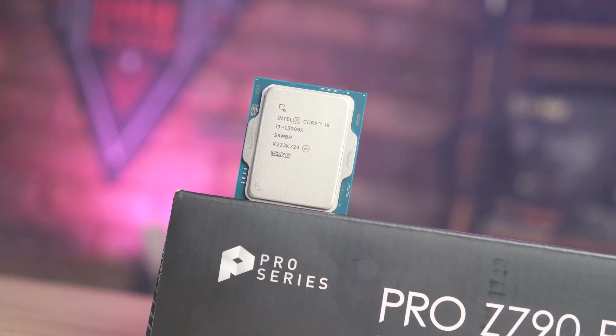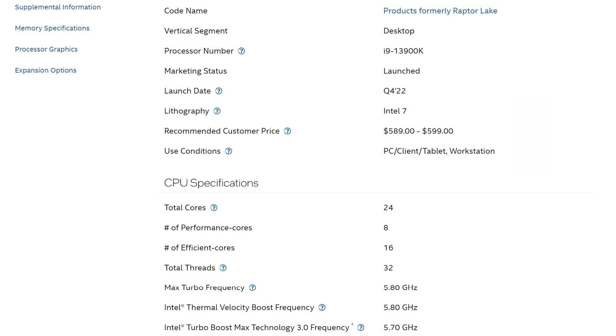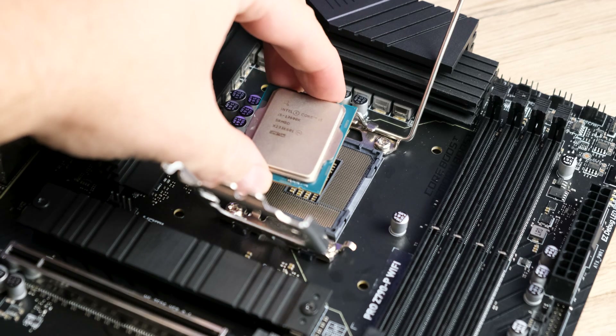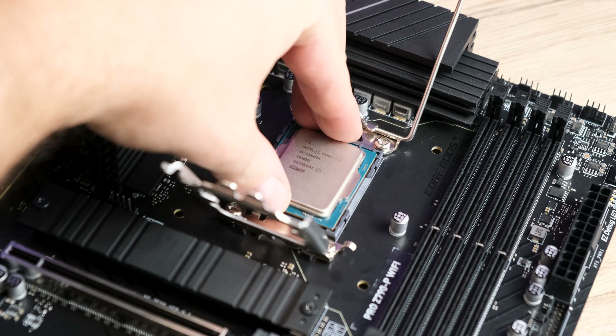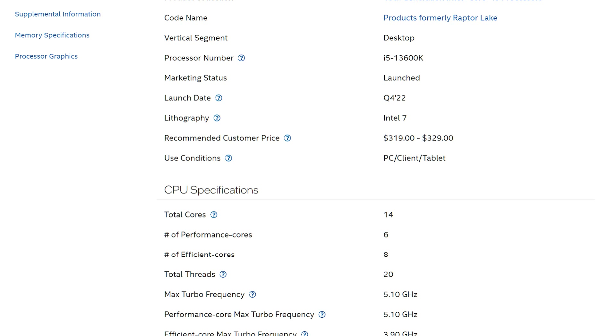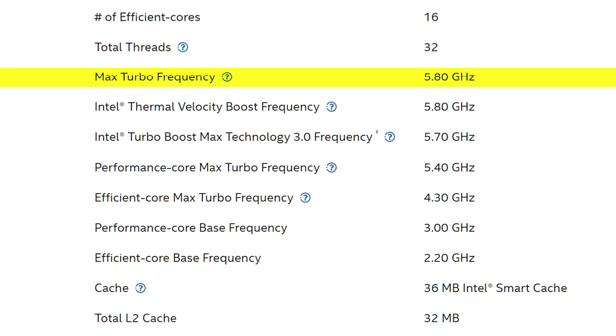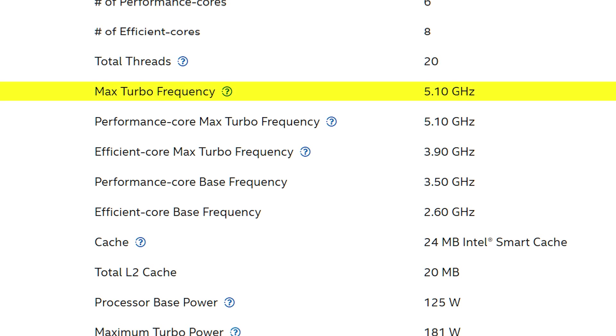The 13900K ships with 24 cores — 8 of which are high-performance cores with hyper-threading enabled, and the rest being efficiency cores — for a grand total of 32 threads, 8 more than the 12900K. The 13600K also gets a good bump, coming in with 6 P-cores with hyper-threading enabled and 8 E-cores for a grand total of 20 threads, 4 more than the 12600K. The extra cores also get a nice boost to clock speeds, with the 13900K blasting past its predecessor's max of 5.2GHz to land at an eye-watering 5.8GHz, and the 13600K landing at a more modest but still impressive 5.1GHz compared to the 12600K's 4.9GHz, all while the new E-cores also sport higher clocks across the board.